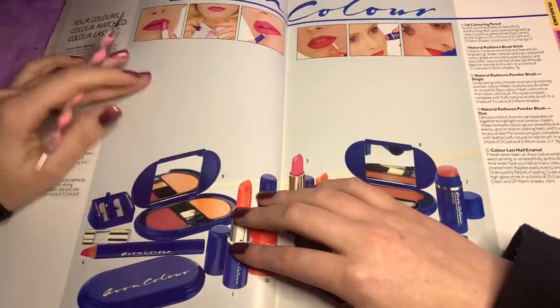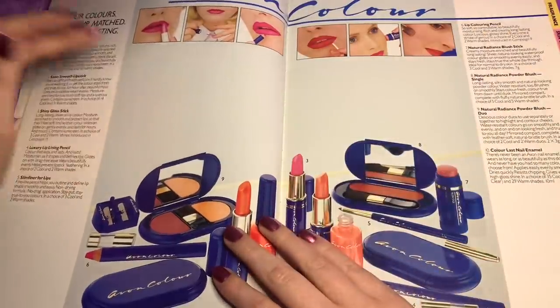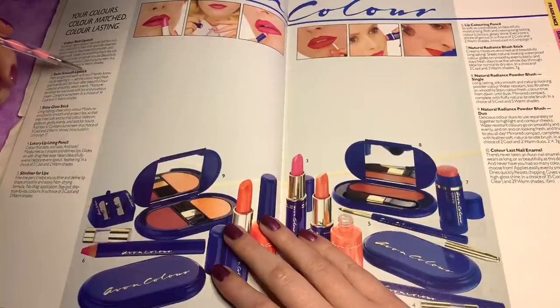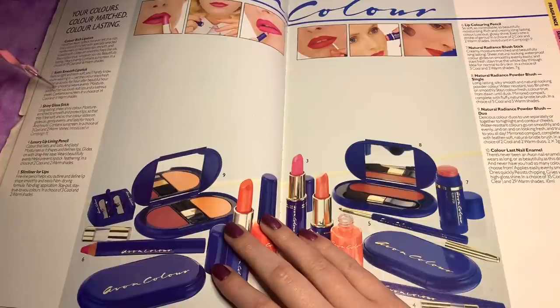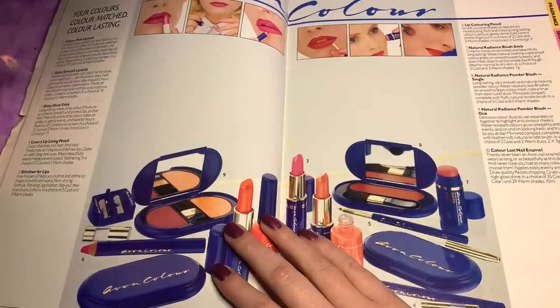Number two is a satin smooth lipstick. You feel so light and satin soft, you hardly know you're wearing it. Yet the colour stays fresh and true to you for hour after beautiful hour. Goes on smoothly, wears evenly. Moisture enriched for lusciously soft lips and lustrous sheen.